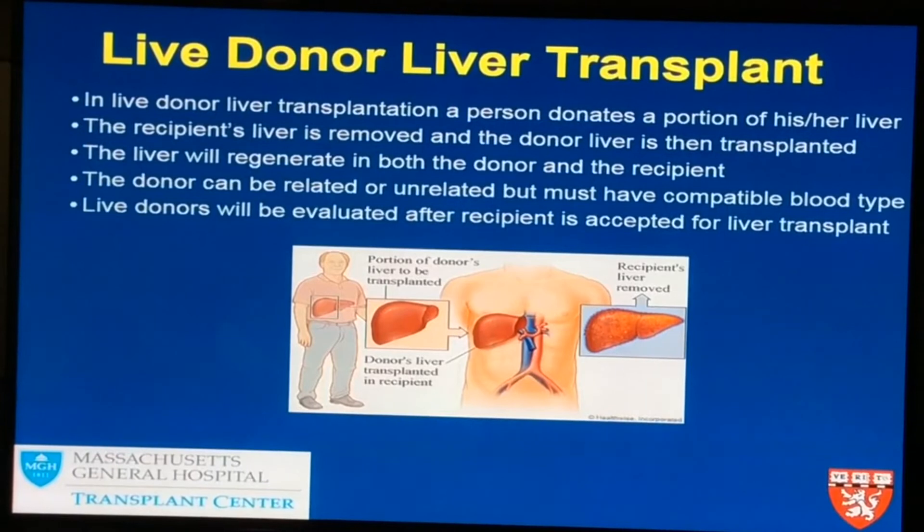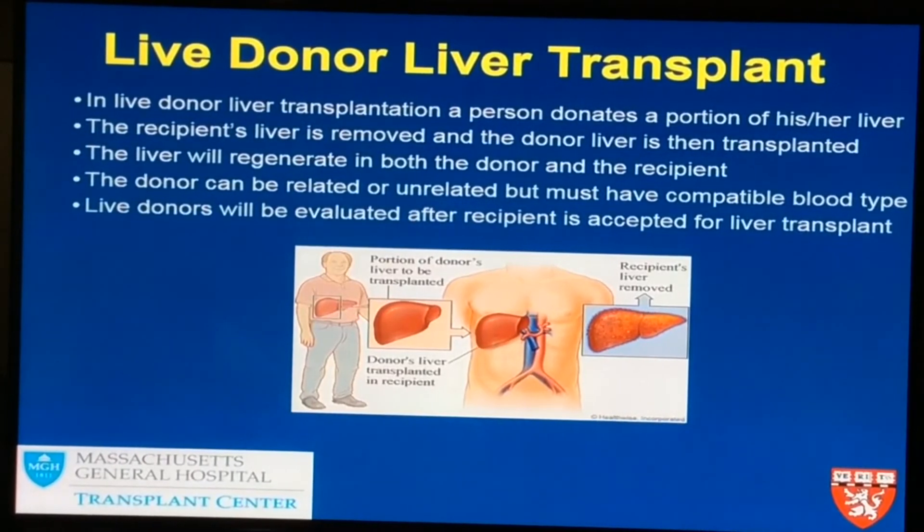On this slide, we're going to talk a little bit about adult live donor liver transplant. First and foremost, we don't really have this conversation until the recipient — the person who's sick and needs the liver — is actually accepted as a liver transplant candidate.